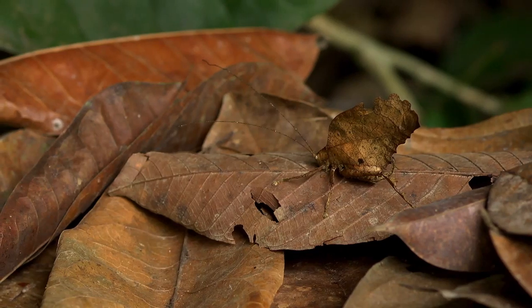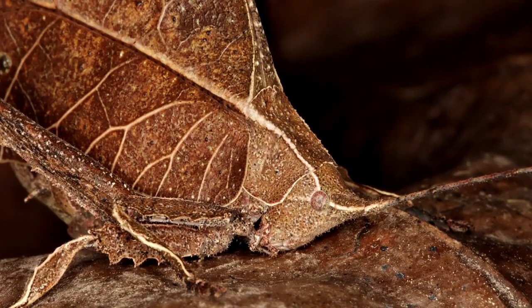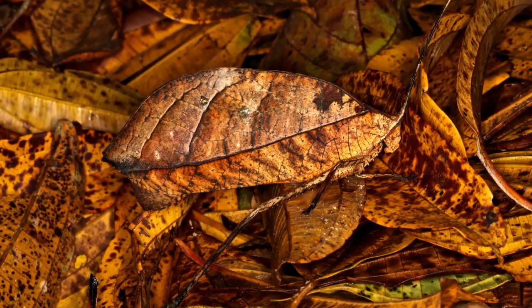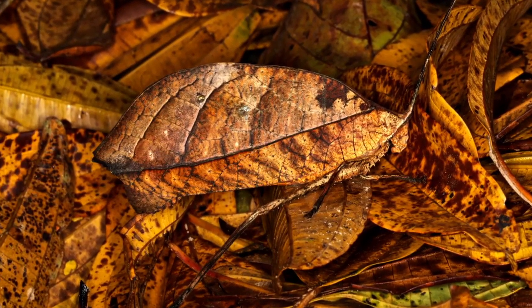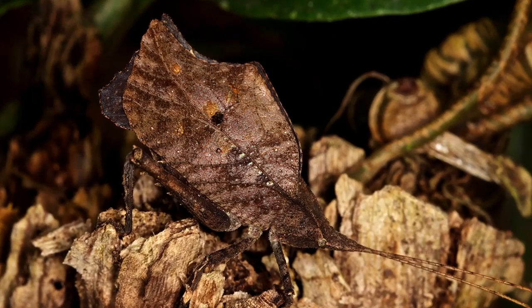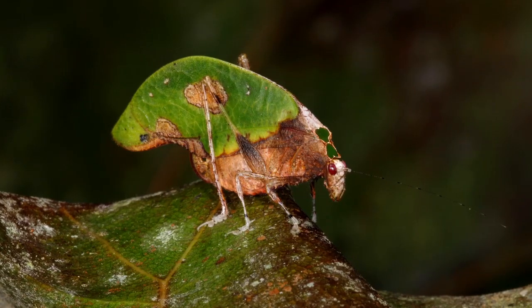One of the tricks of the leaf-mimicking katydids is there can be a line that runs right up through the center of the eye, and that sort of changes the perception that there's an eye. There's a central vein in the leaf. There are all these different details in the leaf, including rotten-out spots and mold spots.